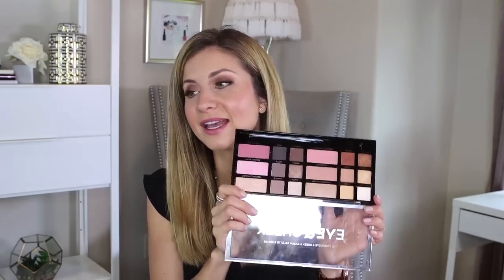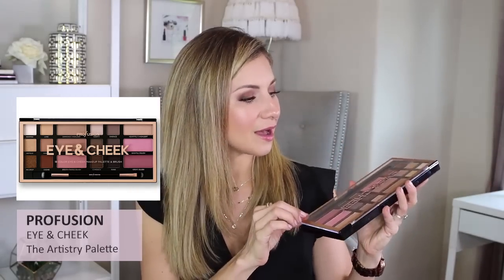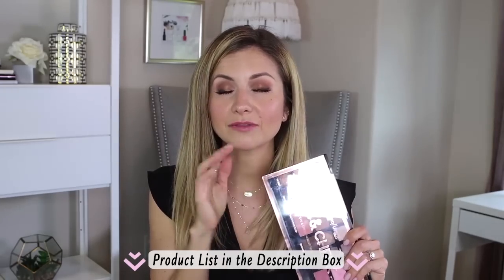Moving right along to three drugstore products that I am loving. Full disclosure — this one I actually used to create my look today, and I know I'm putting it in my monthly favorites even though I just pulled it out for the first time in months, but it just reminded me how much I love this palette. This is the Profusion Eye and Cheek palette. I got this from Target — it was like $10 or under, definitely under $14. It is such a great palette. I created this eye makeup look with it, and a video will be up soon using this palette.